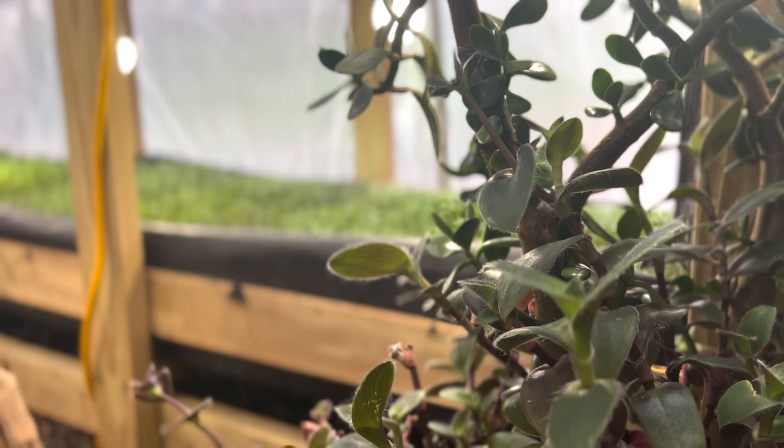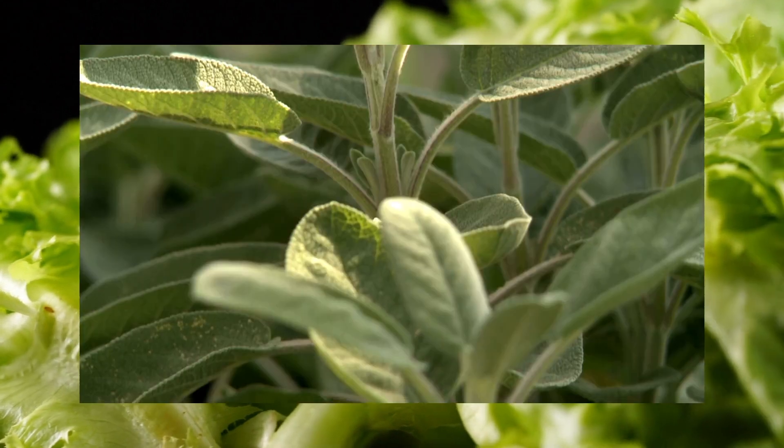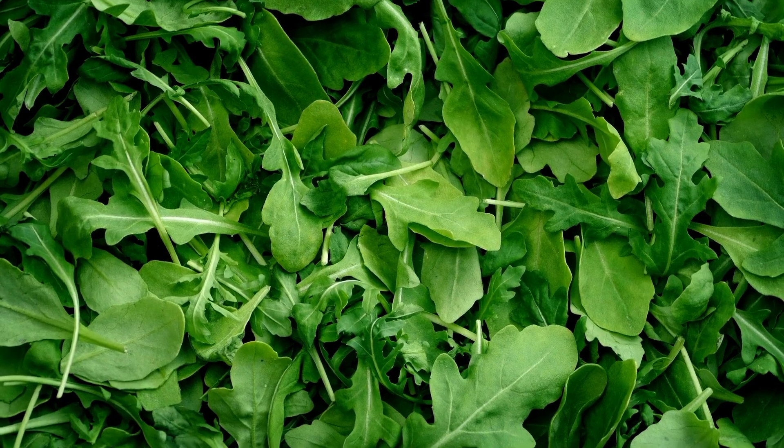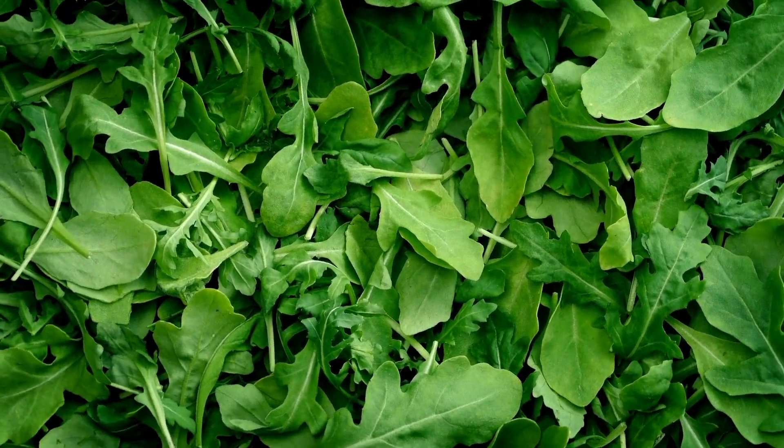What exactly are microgreens and why do they matter? It's basically the baby stage of the plant — you can call it a sprout. It's a little bit different, but it's basically just baby sprouts of whatever vegetable or herb.